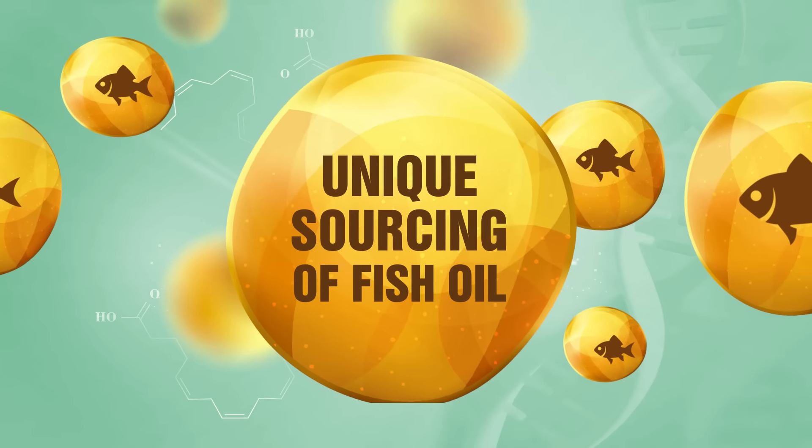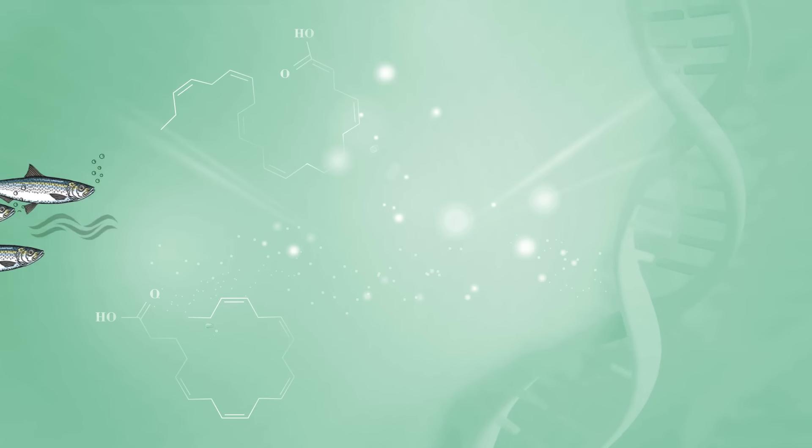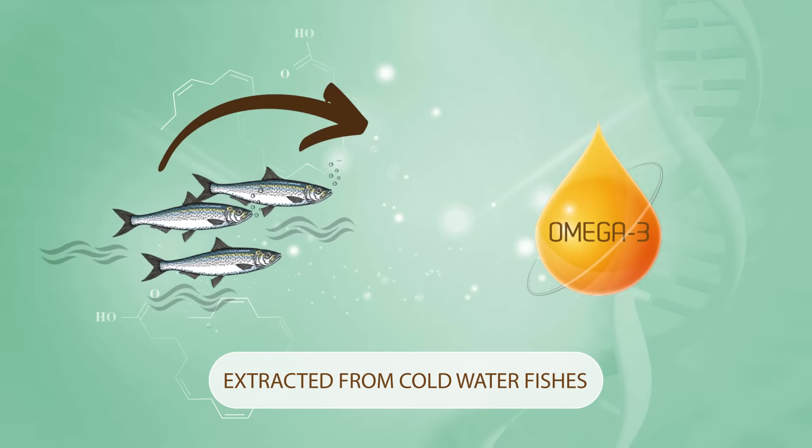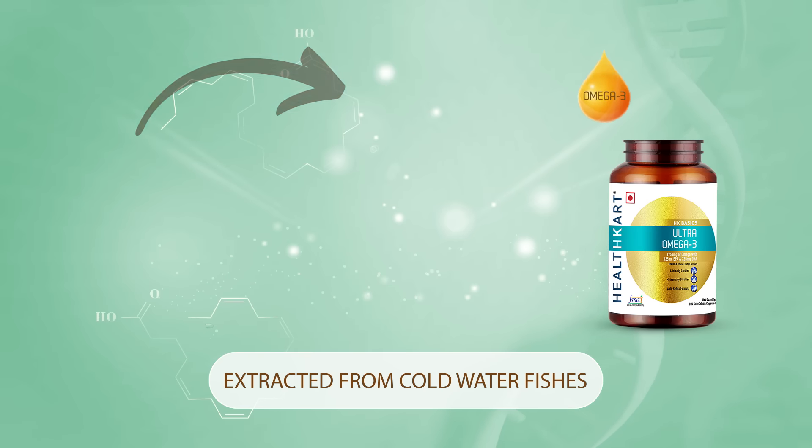Healthcard Ultra Omega 3 is extracted straight from sardines found in the Antarctica Sea, ensuring premium quality fish oil.